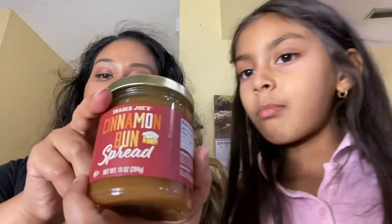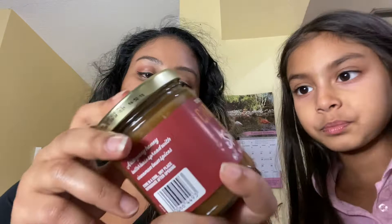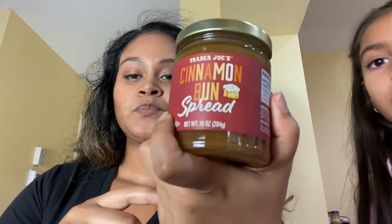The other thing I got was this cinnamon bun spread. I'm not going to open it right now, but I've heard that it tastes like the inside of a cinnamon roll. We'll see!